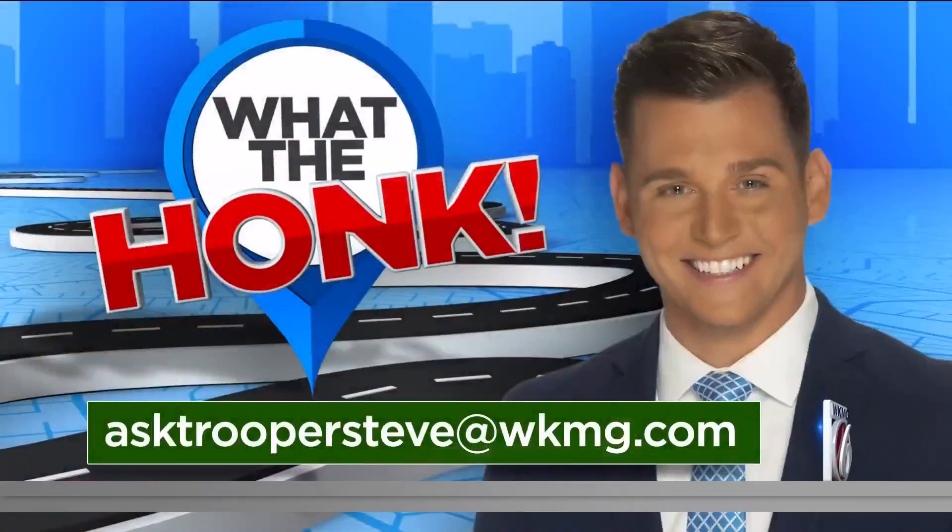I want to keep seeing the things that you're seeing. Keep your passenger pictures or your video coming and send them over to me at ClickOrlando.com/whatthehonk or by easy email — attach it all — AskTrooperSteve@WKMG.com. That one was — yeah, you just can't say anything about that one.